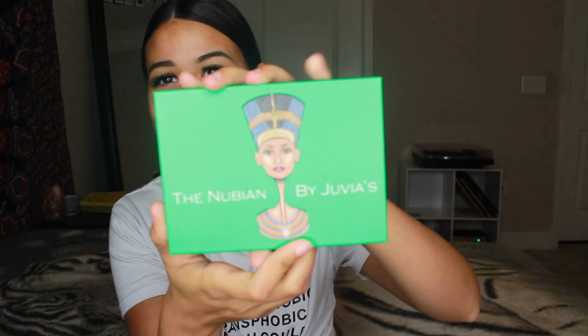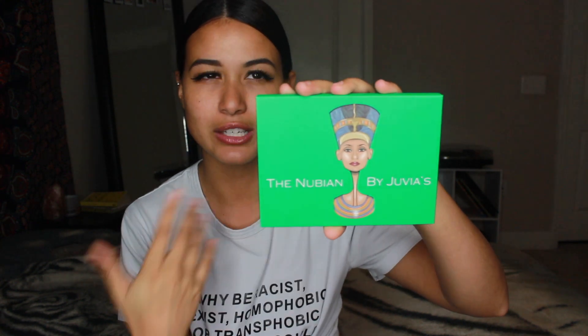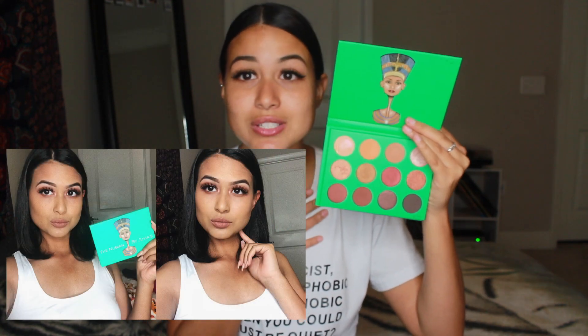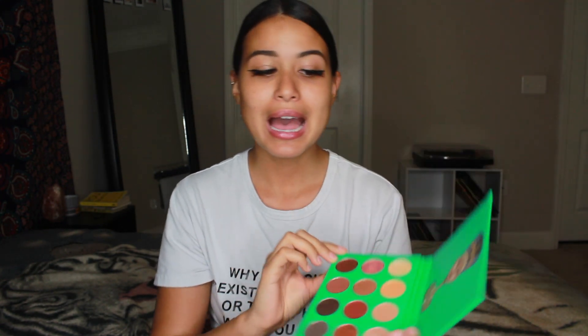I'm going to start off with the Nubian palette. I believe this is the palette that first brought attention to the brand — Nikkie Tutorials kind of shined a light on it and made them blow up. This palette adds value to my collection in the sense that I could use it every single day. I'd recommend it to a beginner because you have your neutral tones, darker deeper browns, some shimmer, and you can learn half-cut creases and cut creases. If you just want a perfect neutral and warm tone everyday palette, this is ideal. There are 12 shadows: 4 mattes and 8 shimmers.